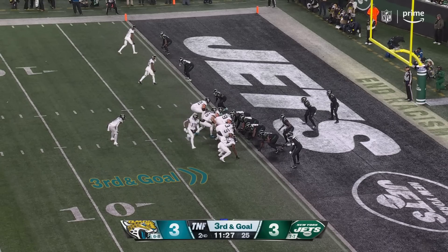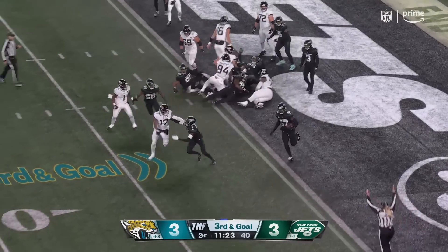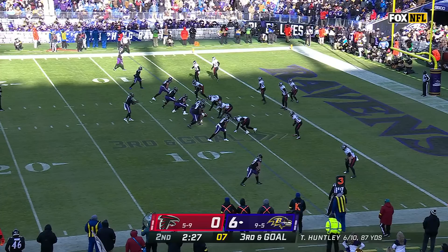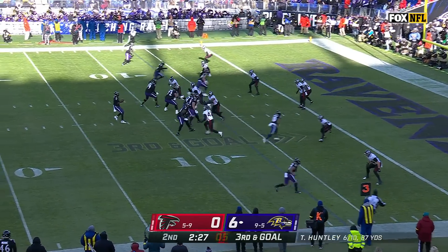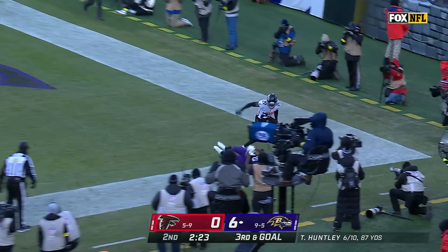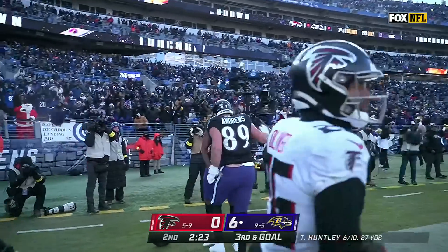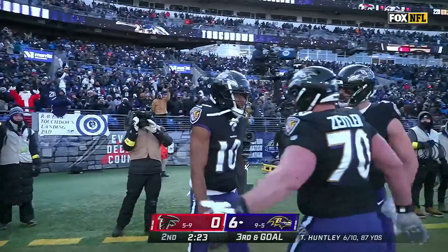From inside the 1, diving — the ball comes out, but he was over the line. Empty formation, Rashawn Jackson slot to the left. Huntley to the end zone — it is caught for a touchdown by Demarcus Robinson.